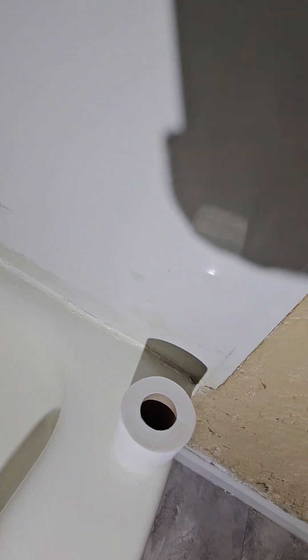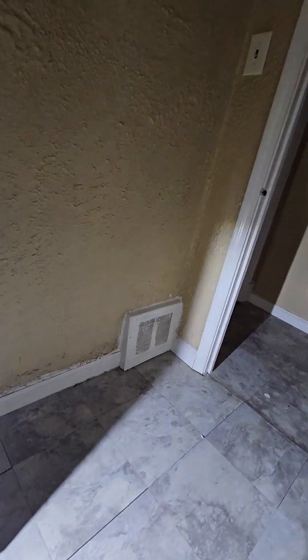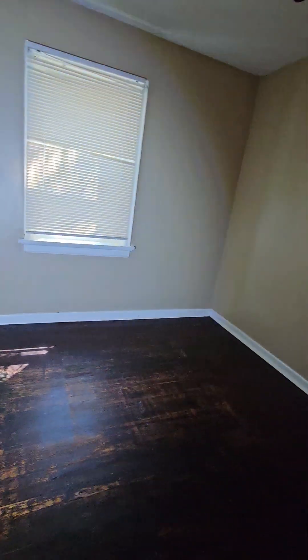Way too much texture in here, good grief. It might be too bright — there, that's better. So the other room is right on the other side of that wall.